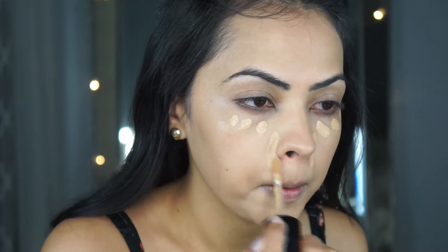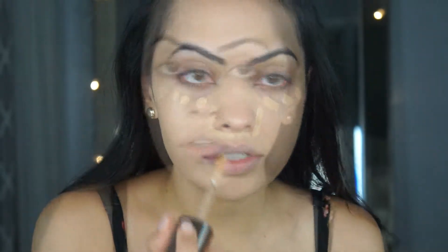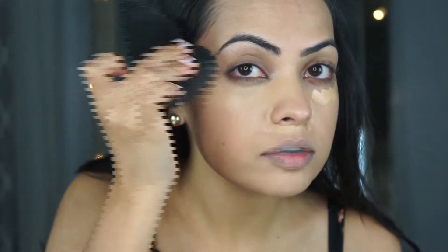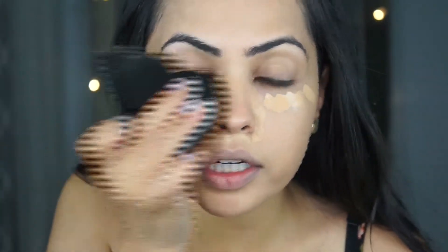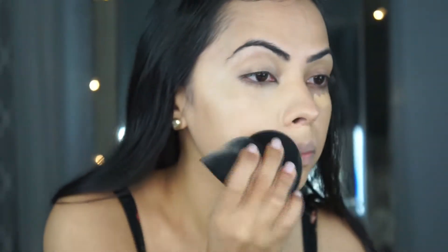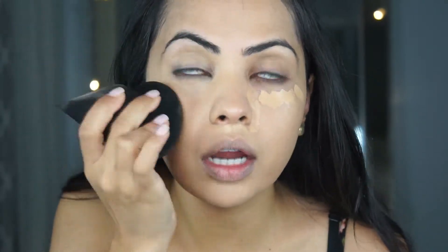I haven't opened the concealer yet but I've heard really good things. I'm just going to go in lightly and build my way up. I got the color in Natural Beige. I really like this little point on the sponge. The coverage looks pretty good — as you guys can see I have dark circles that I hate, so this is good so far. It's definitely full coverage. I've been using Shape Tape since it came out and I love it, but who doesn't like trying new things?